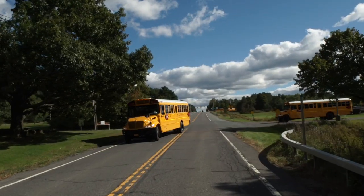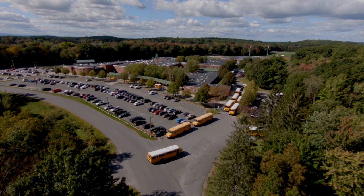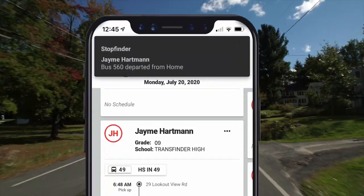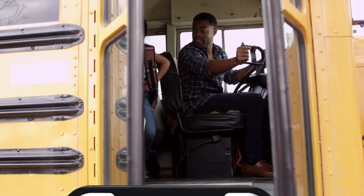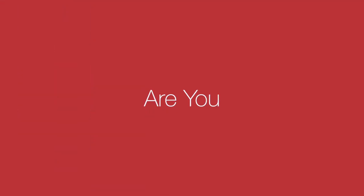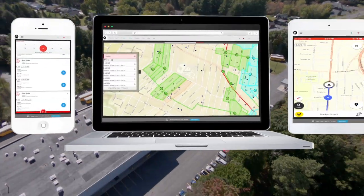Your school's transportation department needs to be flexible. Keeping stakeholders in the loop and staying on top of every possible event is essential to maintaining trust and efficiency throughout your operation. Is your current routing solution up to the task?